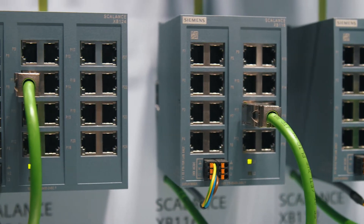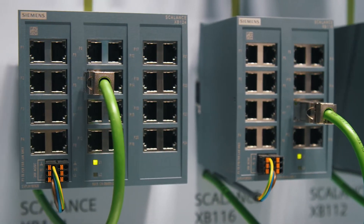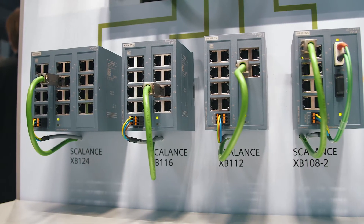The Scalance XB100 switches are compliant with Profinet CCA for cost-efficient machine networking. You can connect monitoring and optimization equipment for building automation via the BACnet IP protocol. The new Scalance XB100 product line is thus ready for digitalization in industry and building automation.